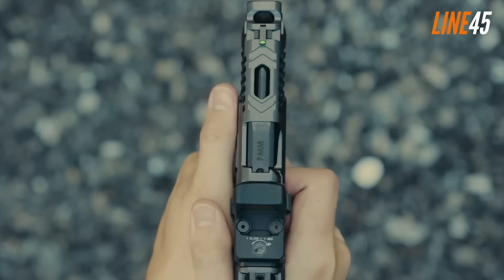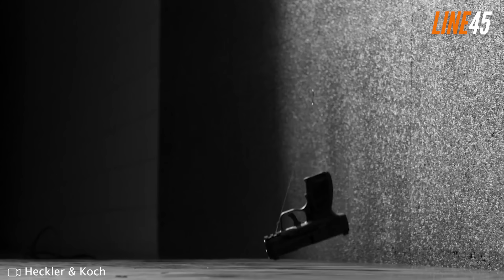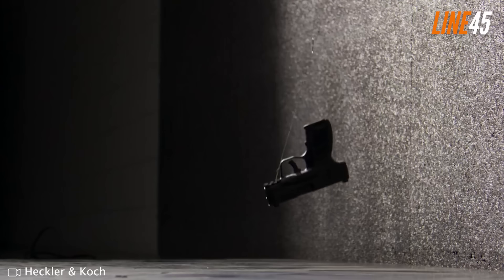A lot of 9mm handguns exist right now, and to be fair, a lot of them are good. But for a gun to stand out in such a crowded and stacked segment, it has to be really, really good. And guess what? I think I found some of the 9mms that could define the market next year.